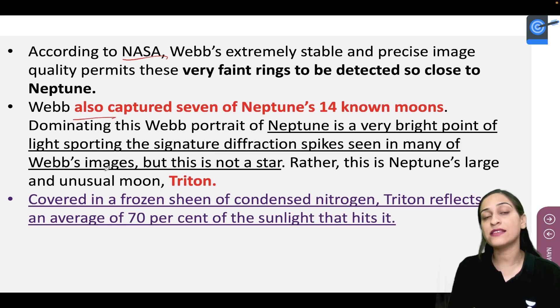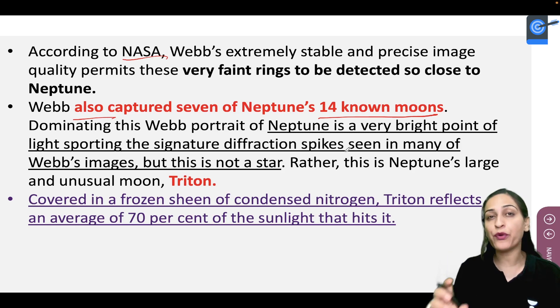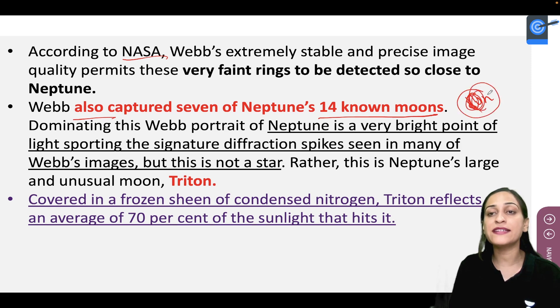Webb has also given us another picture showing that Neptune has 14 moons and their clear pictures as well. You will see a bright point from which light spikes radiate, similar to how you would see the sun — bright pictures with light spikes.